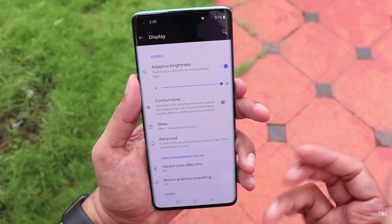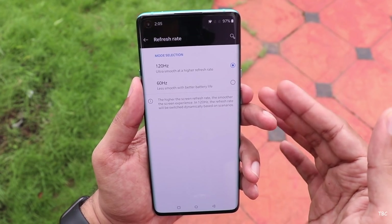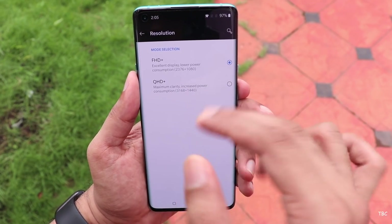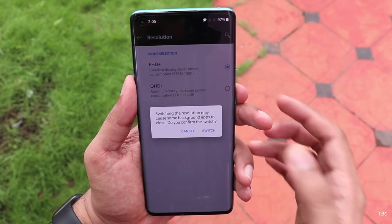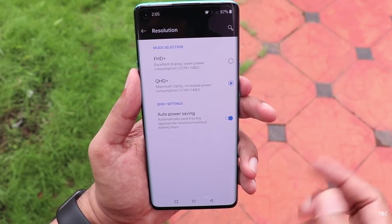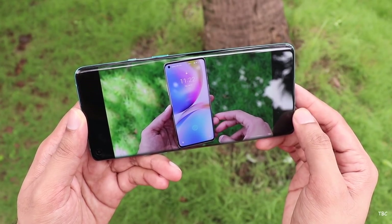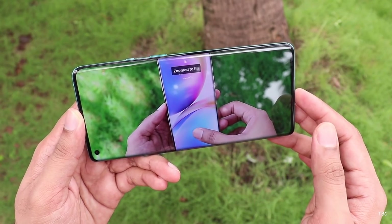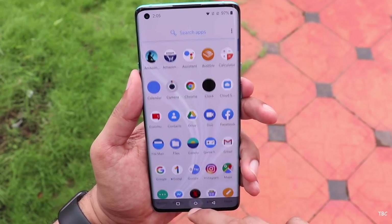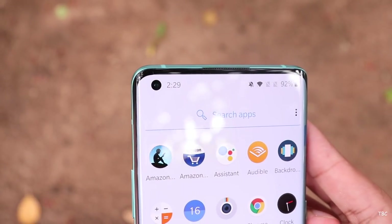The 120Hz refresh rate has a good effect on overall smoothness. We have a better display experience at 90Hz as well. OnePlus 8 Pro with 120Hz gives a great experience. You can also switch between refresh rate settings. You can show your image or video at a different display level. If you have a display complaint, you can replace or return it.